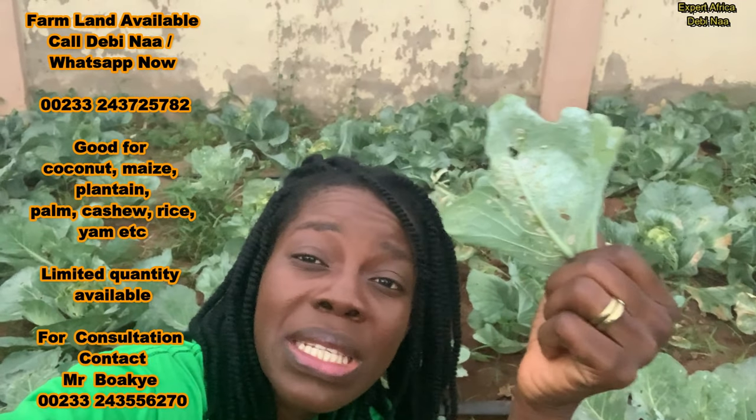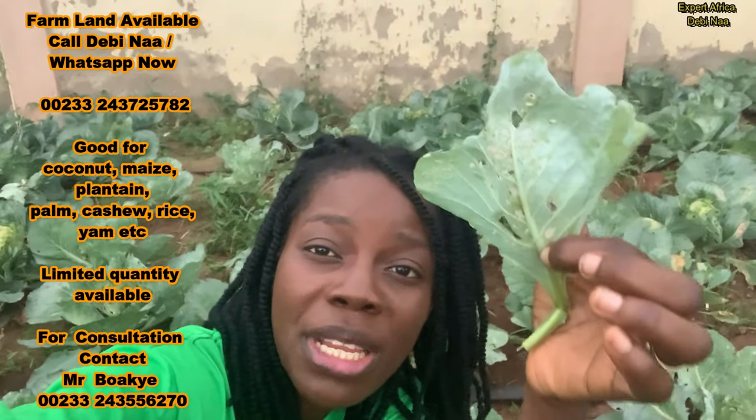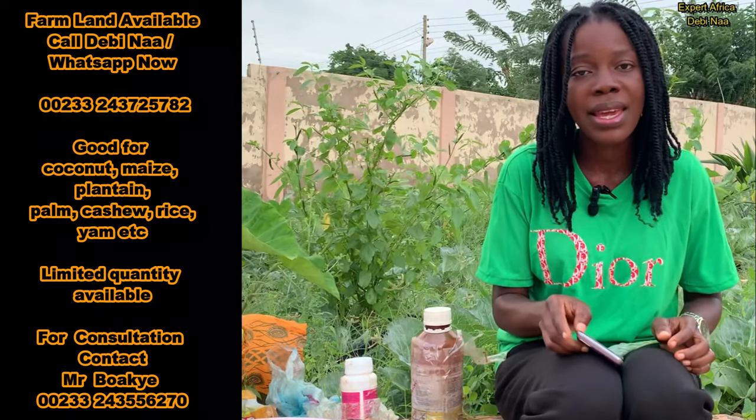Before this high pest attack, I was spraying almost every two days, but when I noticed the population was increasing, I decided to spray every single day. For this whole week I've been spraying every day to put the pest under control, and from what I've seen so far the population has reduced. So if you're also experiencing any pest attack in your cabbage farm, spray almost every day until you put the pest under control, then go back to two or three-day intervals.